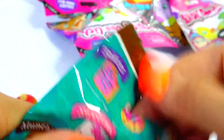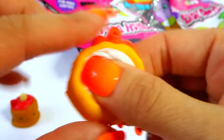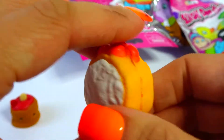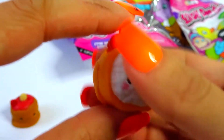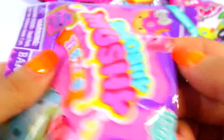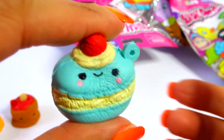Let's see - looks like we got Shaya Sushi. How cute is this? Smells super good too. I really like these! Let's open the third package and it looks like we got Bella Blueberry.